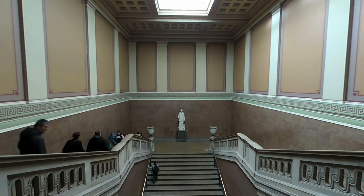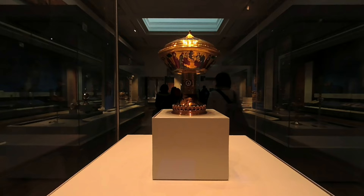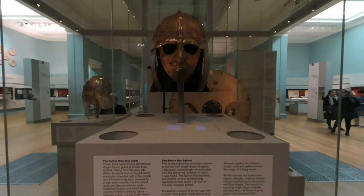Head up the Grand South Stairs. Here you'll discover a personal favourite, the Lewis Chess Men. The Royal Gold Cup also resides here, a royal feast cup from 14th century France. Further along, you'll encounter the Sutton Hoo helmet in the Medieval Europe Gallery, as well as the Battersea Shield from the British Iron Age.